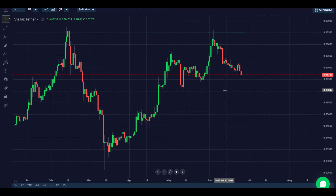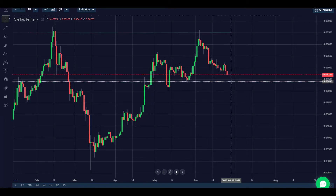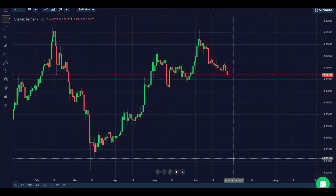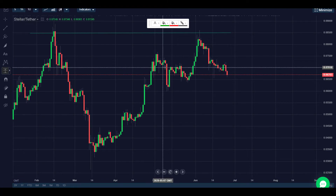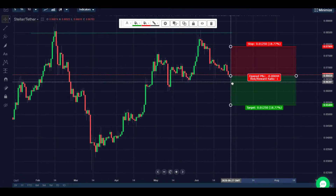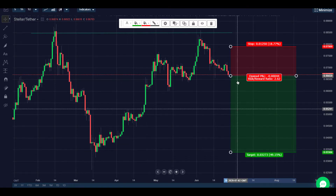What I'd like to do today is take advantage of the short side trade. Looking to get into this trade at market and then running the price the whole way back down to 0.03153. I'm going to mark up the chart to indicate how this is going to take place. Here we have the trade and we're going to run it the whole way down to this area here.